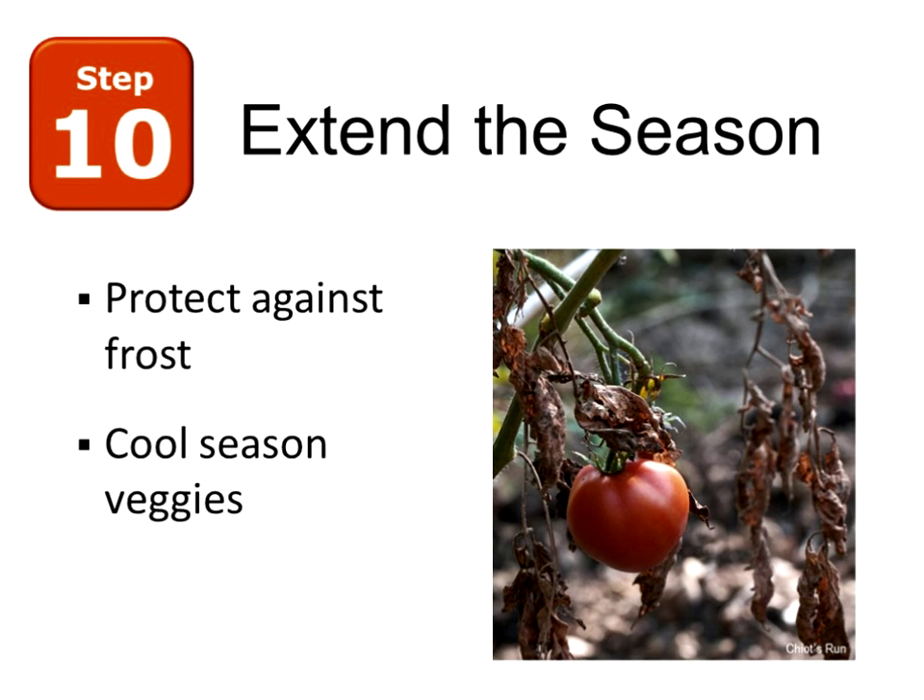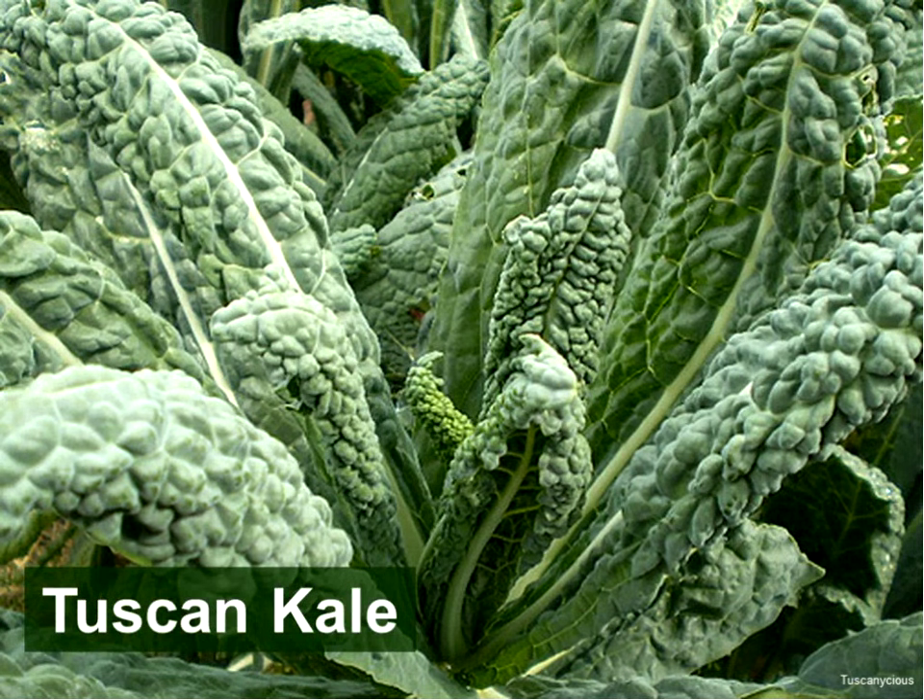The last point is to extend the season. Frosts come early, so a blanket of protection — even a double layer — is even better, just like layering clothes. Or take advantage of cool-season vegetables. For example, kale is getting very popular now and can grow in temperatures in the low 20s — I've even seen it survive snow. So take advantage of that.